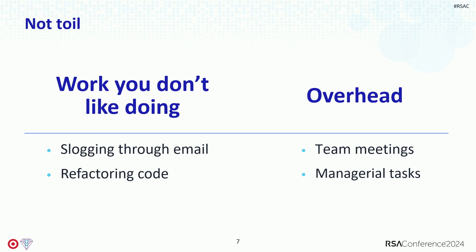Refactoring code is not toil. It can be repetitive, however when you're done, you should have a much better functioning system. The other thing that toil isn't is overhead. I work with a lot of pen testers, and when I asked what they see as toil in pen testing, they said the meetings and all the data they have to gather. That's not toil — those are team meetings with hopefully good strategic reasons. It's also not managerial tasks. Writing your review is not toil, reading reviews is not toil.